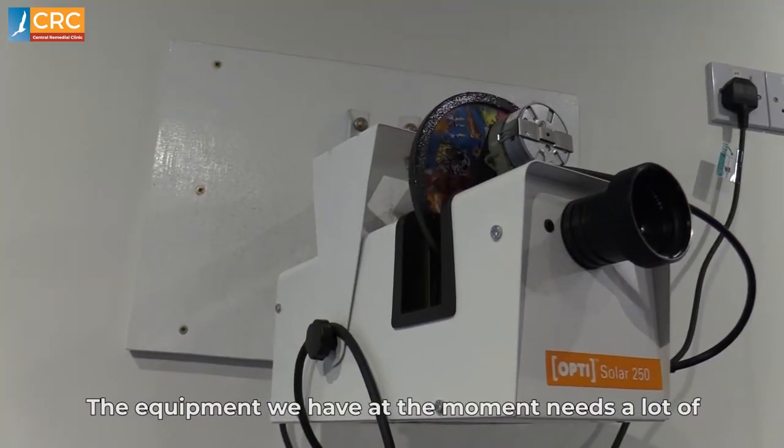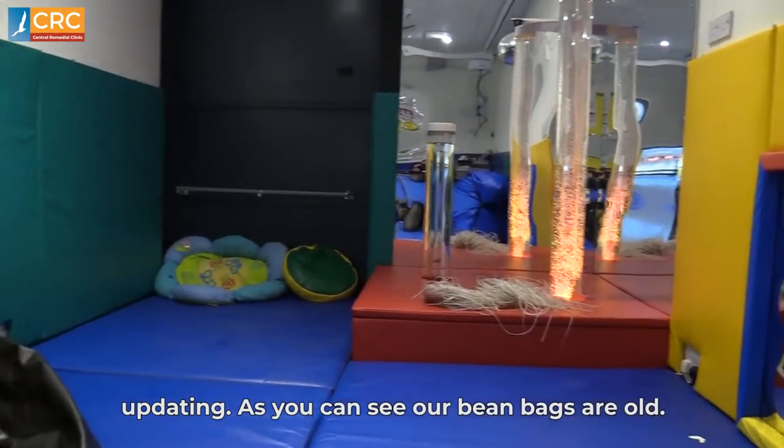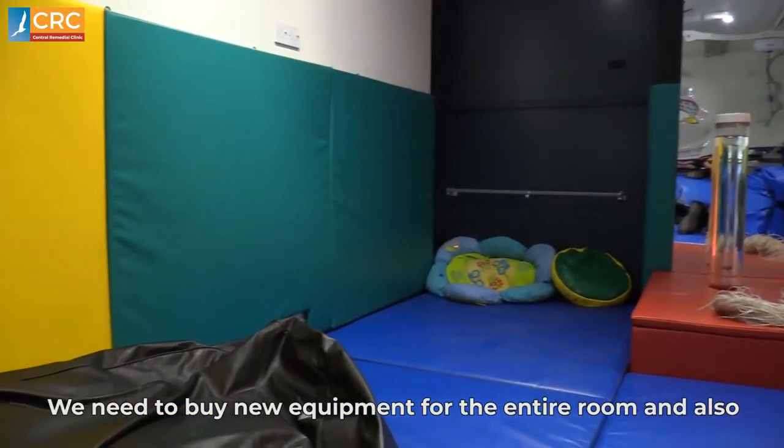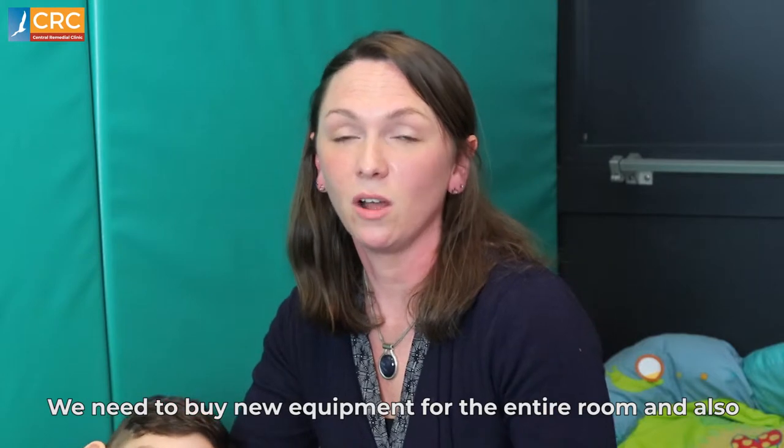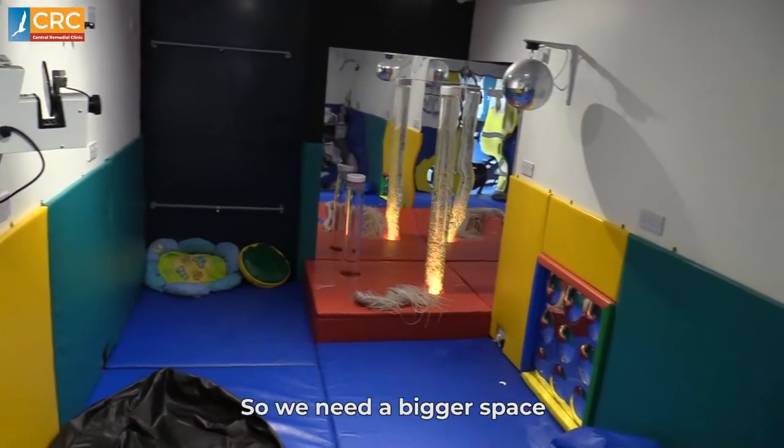The equipment we have at the moment needs a lot of updating. As you can see, our bean bags are old. We need to buy new equipment for the entire room. And also, to fit our students in, the room is currently too small — so we need a bigger space.